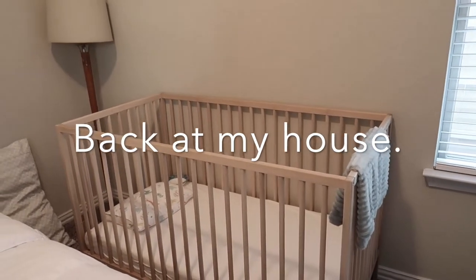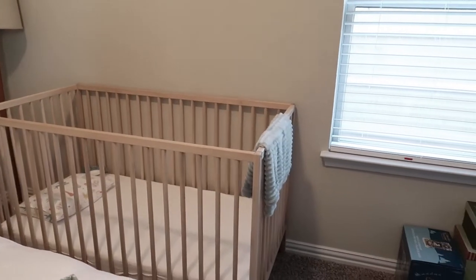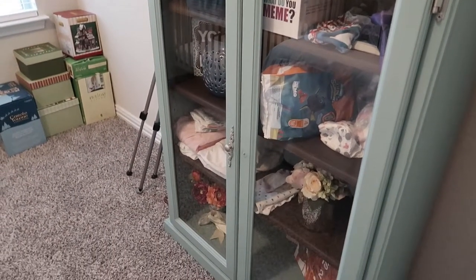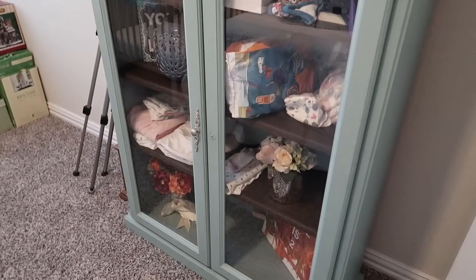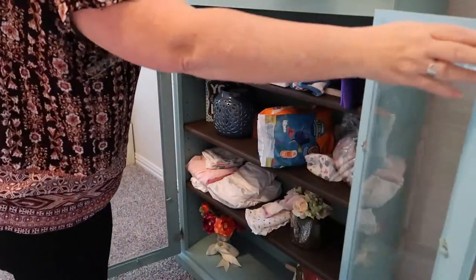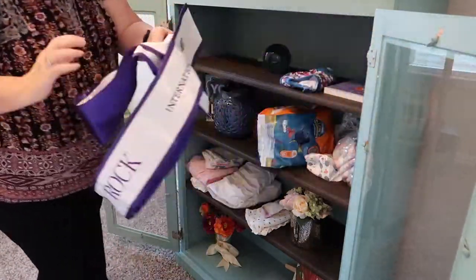We're back at my house, inside my guest room that I also have set up for my grand babies. I have this cabinet that's just been gathering a hodgepodge of things in it, and I want to go ahead and organize it for my grandkids' essentials. Currently, I have three grand babies in three different sized diapers, and I also have one that wears pull-ups to take naps in. I want to fill this cabinet with all their diapers and the essentials that I use when they're here.